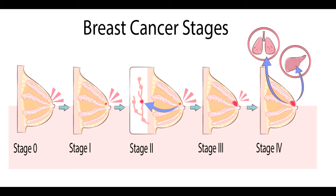Treating Stage I Breast Cancer. These breast cancers are still relatively small and either have not spread to the lymph nodes or have spread to only a tiny area in the sentinel lymph node — the first lymph node to which cancer is likely to spread. Local therapy: surgery and radiation therapy. Surgery is the main treatment for stage I breast cancer. These cancers can be treated with either breast conserving surgery (BCS), sometimes called lumpectomy or partial mastectomy, or mastectomy. The nearby lymph nodes will also need to be checked, either with a sentinel lymph node biopsy (SLNB) or an axillary lymph node dissection (ALND).